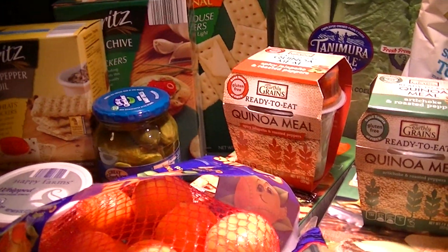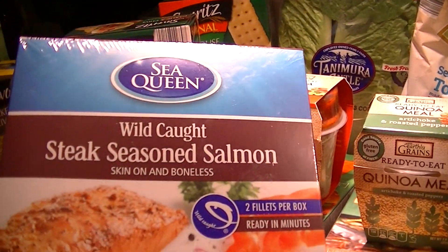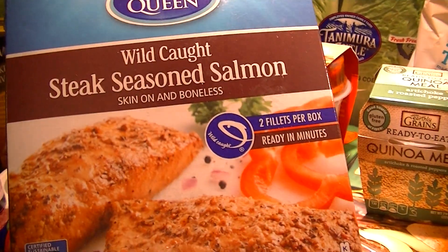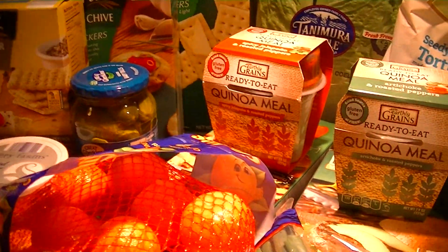He got some ground beef. We also picked up a package of these well-caught seasoned steak salmon steaks — 260 calories each, and there are two individually packed fillets inside.